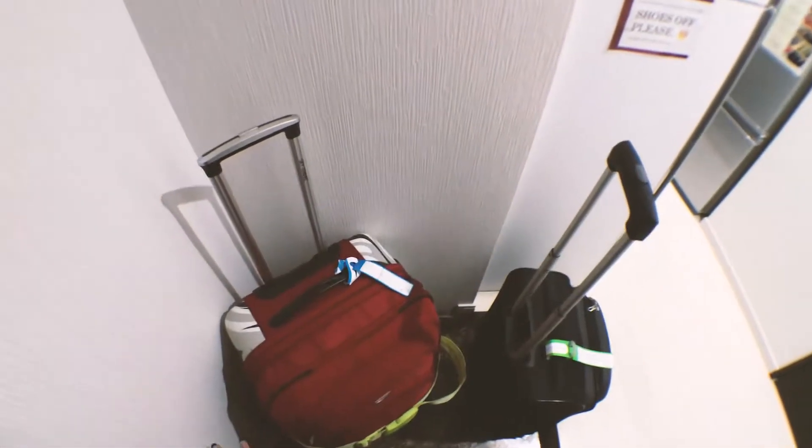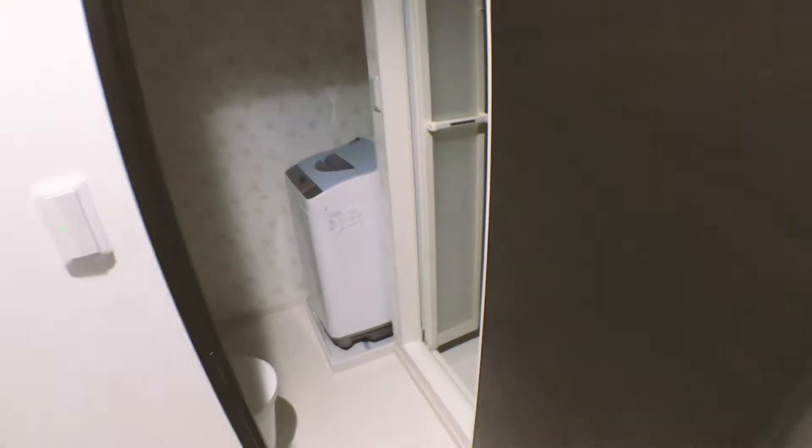This is called the genkan, which is a place where you have to leave your shoes before you enter the house. It's a small space — I have all my luggage here for now. It says shoes off, and then when you step in, this door leads to the bathroom and the laundry machine.